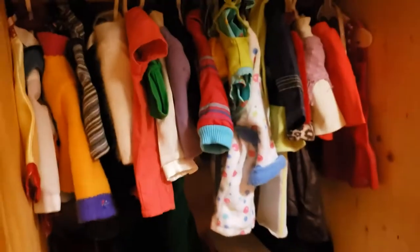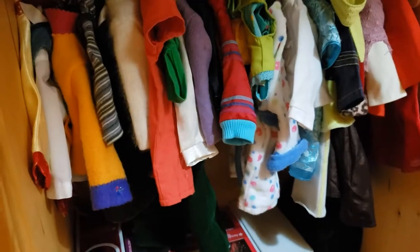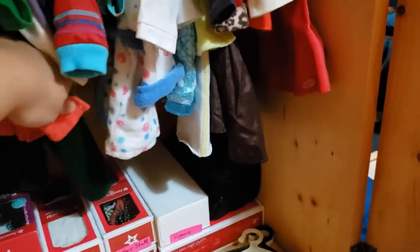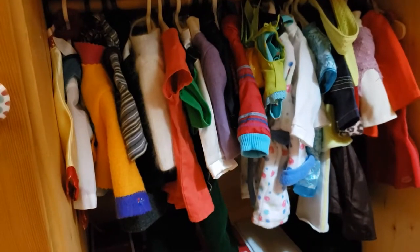Apart from the American Girl Place t-shirt and gal shows, these are all of my Truly Me modern clothes that are American Girl brand. I'm glad I got to share them with you — bye!